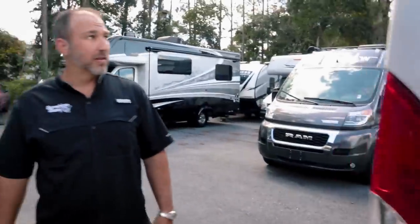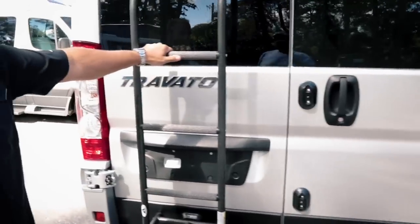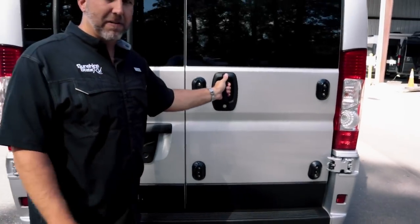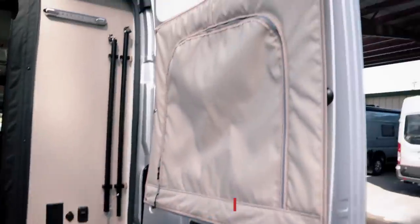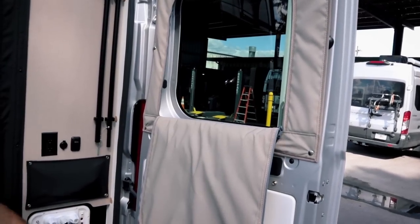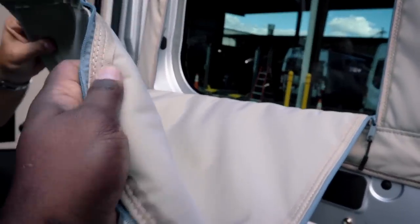Coming around the back, there's a bike rack option and a ladder to take you up top to check out the solar panels. One of my favorite things about the K model — and this is new for 2022 — these rear window coverings. You don't have to store them anywhere. When you want light, just let it down; when you don't, it provides great insulation. Feel how thick it is.